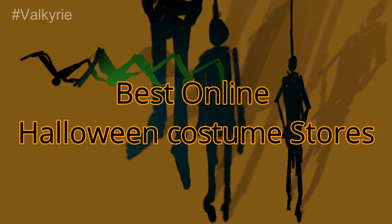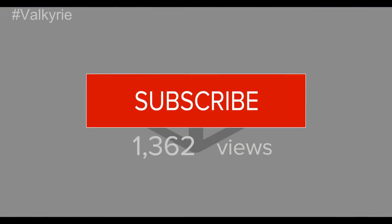Best Online Halloween Costume Stores. If you're new to this channel, please subscribe and turn the notifications on.